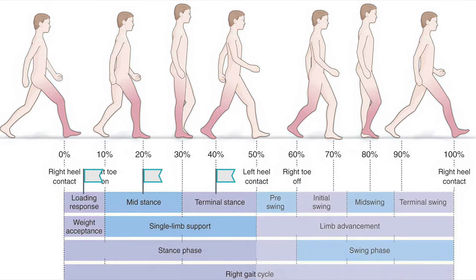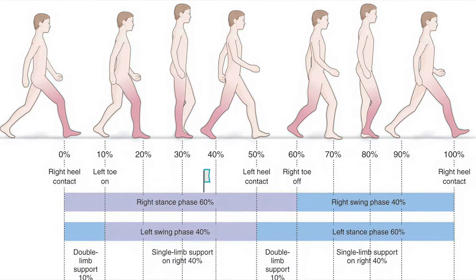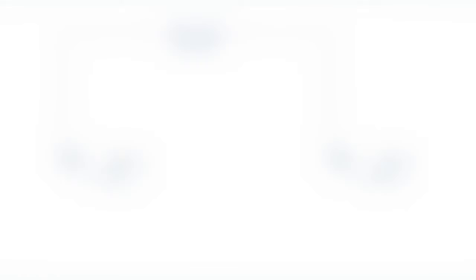Swing is defined as the period from toe-off of the foot to initial contact, and is made up of the initial swing, mid-swing, and terminal swing sub-phases. 60% of time in a single walking gait cycle is spent in stance and 40% is spent in swing. A single gait cycle is defined as the period from initial contact of one foot during stance to the following initial contact of the same foot. The distance traveled in a single gait cycle is known as a stride, while your step length is the distance from initial contact of one foot to the next initial contact of the opposite foot. Gait velocity is stride length divided by stride time, while cadence is the number of steps per unit of time.